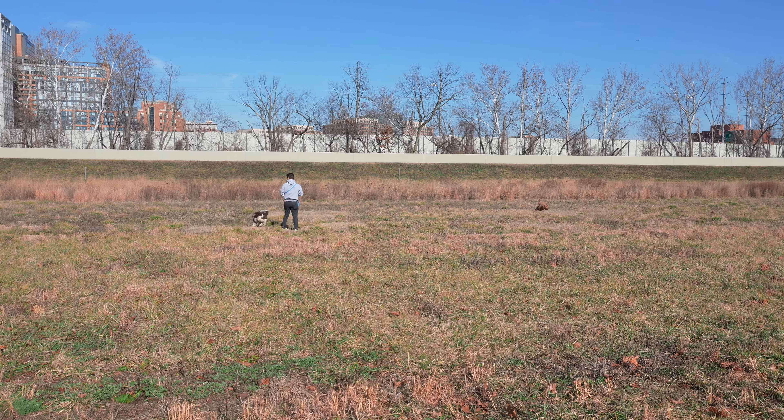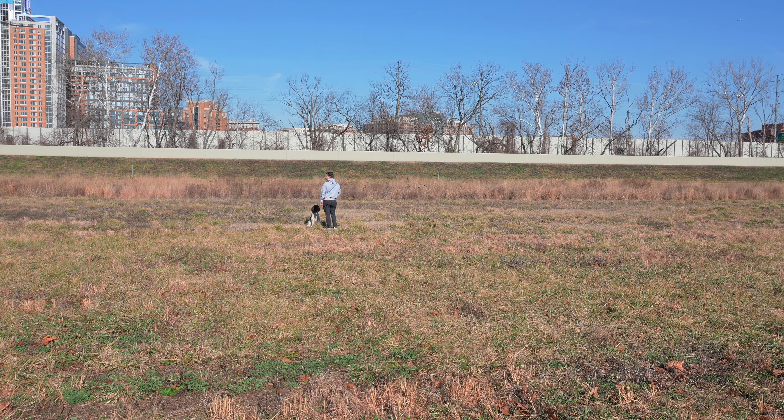In that last 10-20%, we continue practicing recall in higher-distraction environments. Within a week or two you should have reshaped your entire relationship with your dog and have a perfect recall. The thing you definitely don't want to do is release your dog off the leash too soon — if your dog ignores your recall, that shapes the behavior of ignoring you, and then we have to bring in more behavior modification. Prevent those mistakes and your dog will respond significantly more.